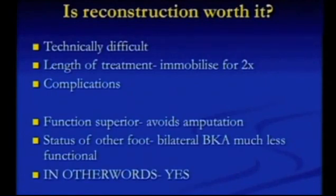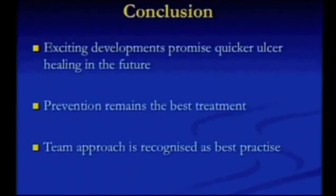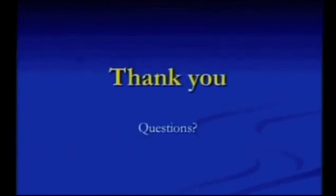Is it worth it? It's technically demanding, with high complications and longer immobilization. But the function is much better than an amputation, and there is data showing that the higher the level of amputation, the shorter the patient's lifespan. So it saves limbs and it saves lives — yes, it is worth it. We are getting better treatments and better at managing these problems, but the team approach is the key to managing diabetic foot problems.